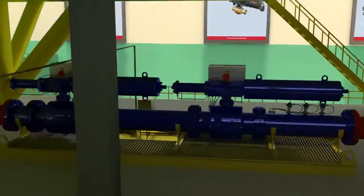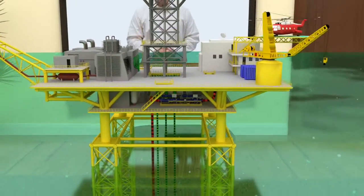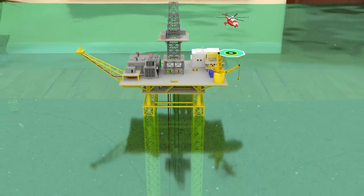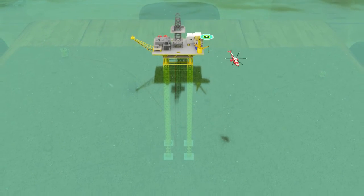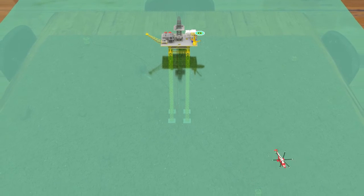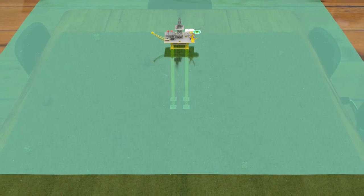If the operator could somehow bring the fourth well online without having to upgrade the pressure rating of all their downstream infrastructure, then the rig could remain economically viable for many years to come. The solution is to fit a HIPS between the fourth well and the existing infrastructure. By doing this, the operator only needs to invest in the HIPS and a riser rated for 200 bar, and can leave all the existing infrastructure rated for 100 bar. In the event that the fourth well's pressure increases to above 100 bar, the HIPS will automatically close and isolate the well before any downstream process equipment becomes over pressurized.